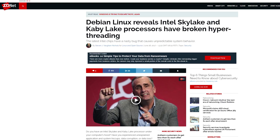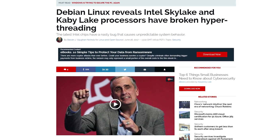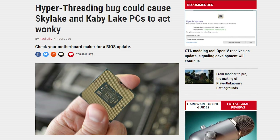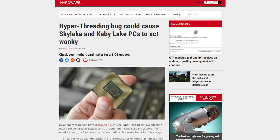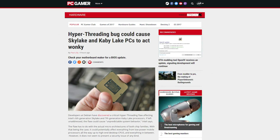An error has been identified in Skylake and Kaby Lake-based processors that can cause unpredictable system behavior like crashes. The flaw was discovered by some of the developers of Debian, a popular flavor of Linux, and can be triggered by hyper-threading — not just in Linux, but Windows as well. Now, obviously Skylake has been out since August 2015 and we're just hearing of this now, but if you've experienced crashes while running multi-core intensive programs, then this might be the cause.